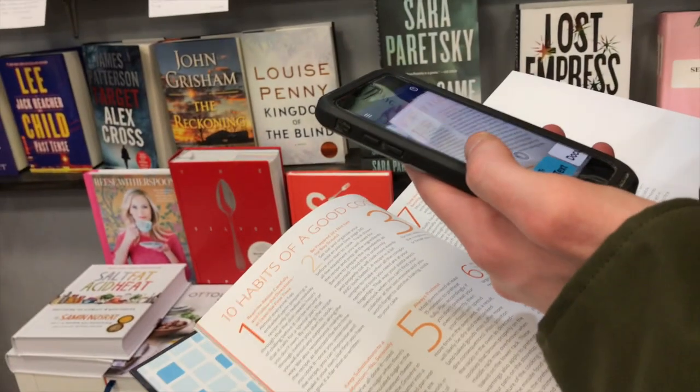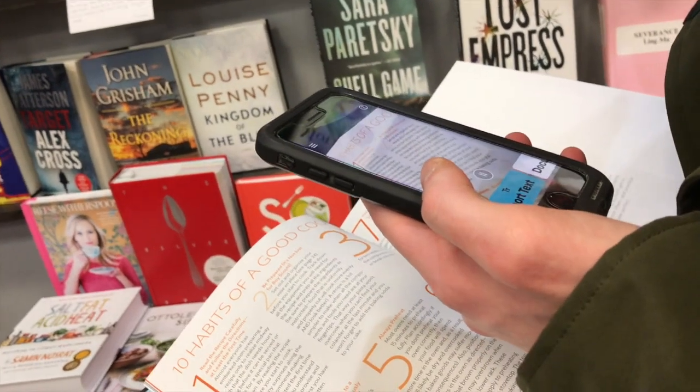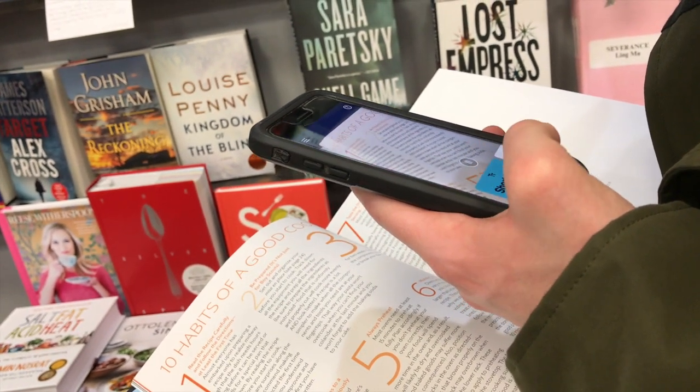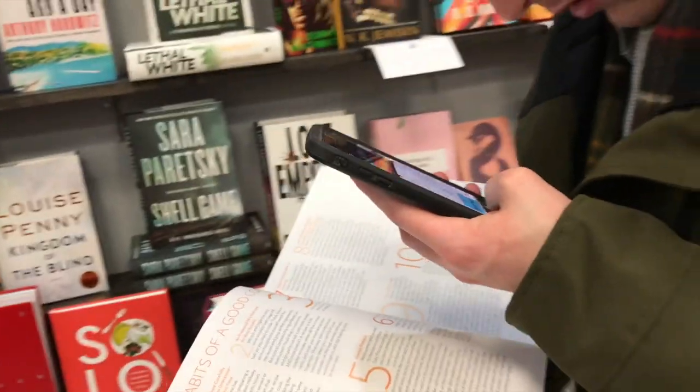The Seeing AI app reads aloud: 'Boy Scouts, set out and organize your mise en place. See page 24, you start to cook. Track the equipment you will need for the recipe.' Good for Boy Scouts. So some of that I can even have read to me.